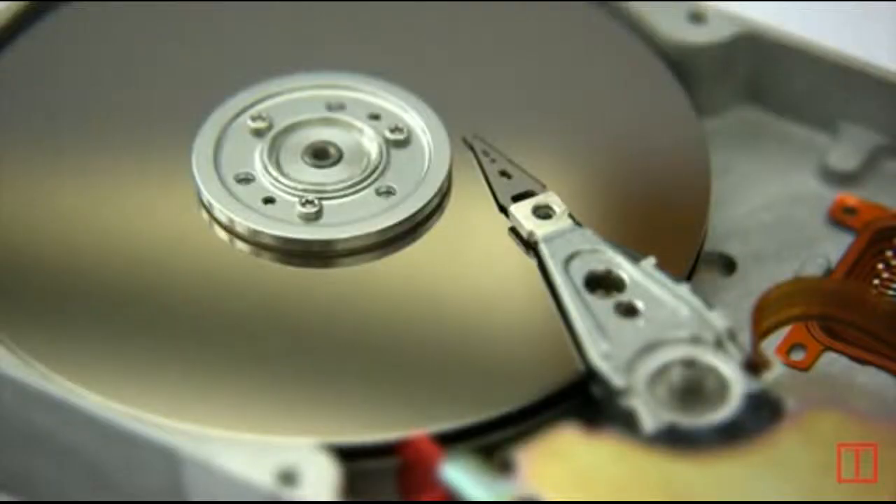When a quarterback throws a football, the football spins. It spins 600 times per minute — that's as fast as a CD in a CD player.